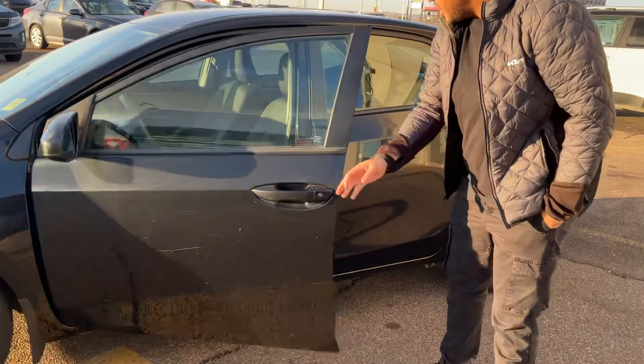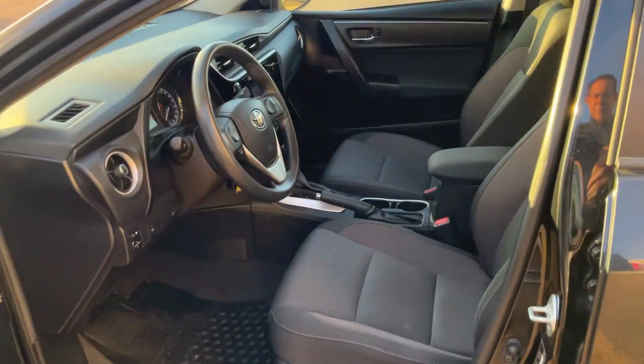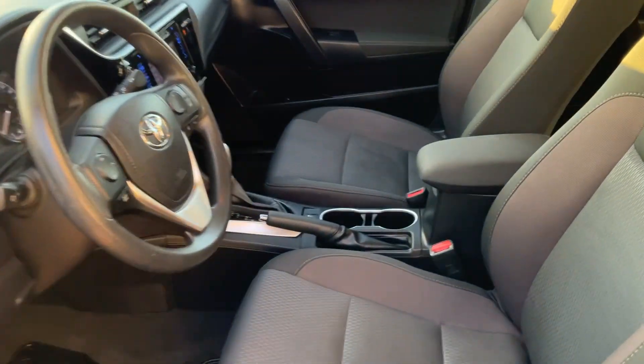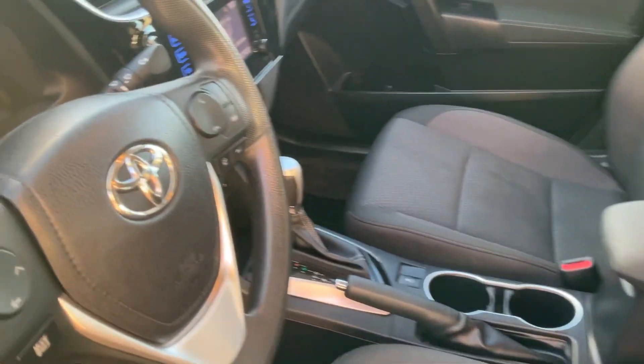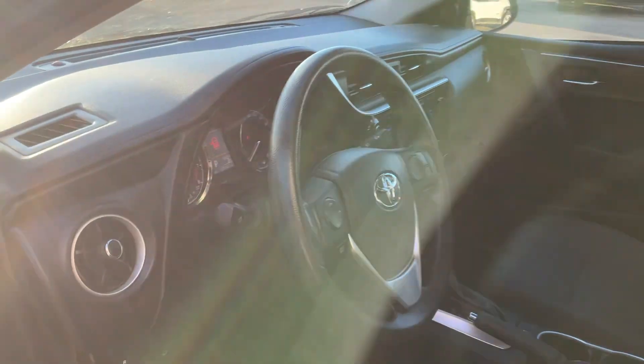Coming inside, you have an immaculate interior here. It even has a backup camera, heated seats, automatic climate control — it's got it all. It even has adaptive cruise and lane keep assist as well.